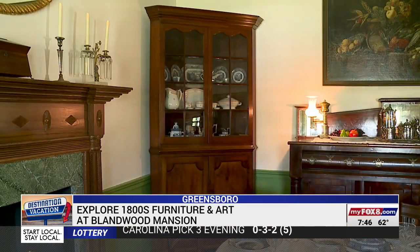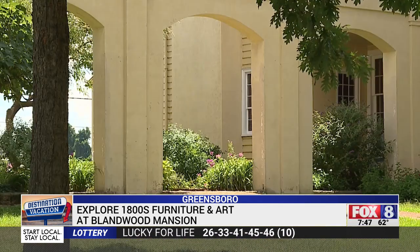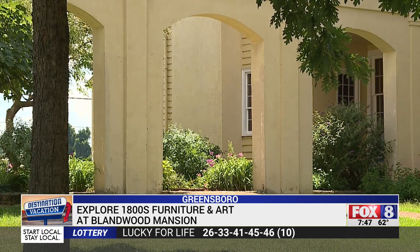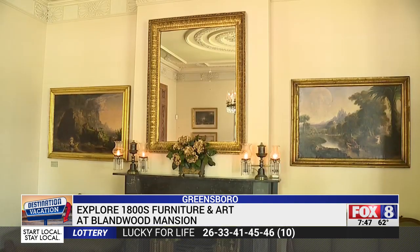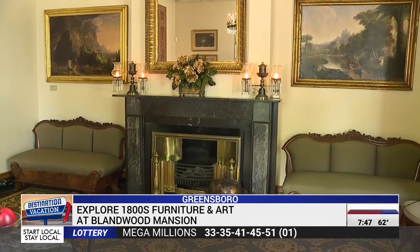The Blandwood Mansion is full of furniture and art that proved Moorhead's taste was progressive. The furniture inside is a blend of North Carolina furniture, but also New York and Philadelphia furniture. The architect of the building was A.J. Davis, a New York architect, and even the art on the walls was inspired by a Hudson River painter in New York State.